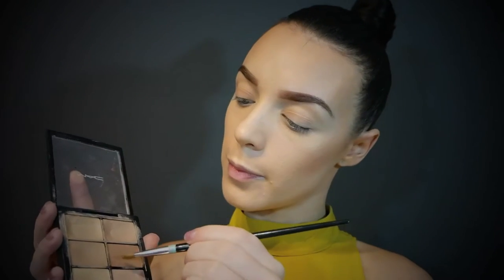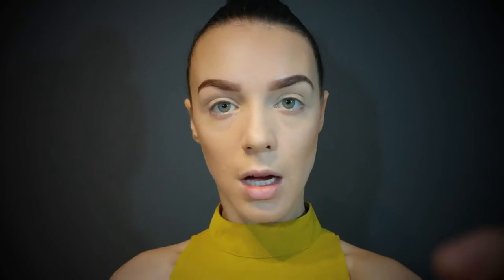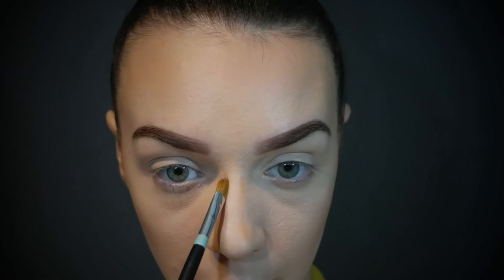Should I contour my nose today? Okay. I've shown you guys this before — it's a MAC Pro Conceal in Medium and just a little eyeshadow brush. Wish me luck. That's so crooked. That's better.